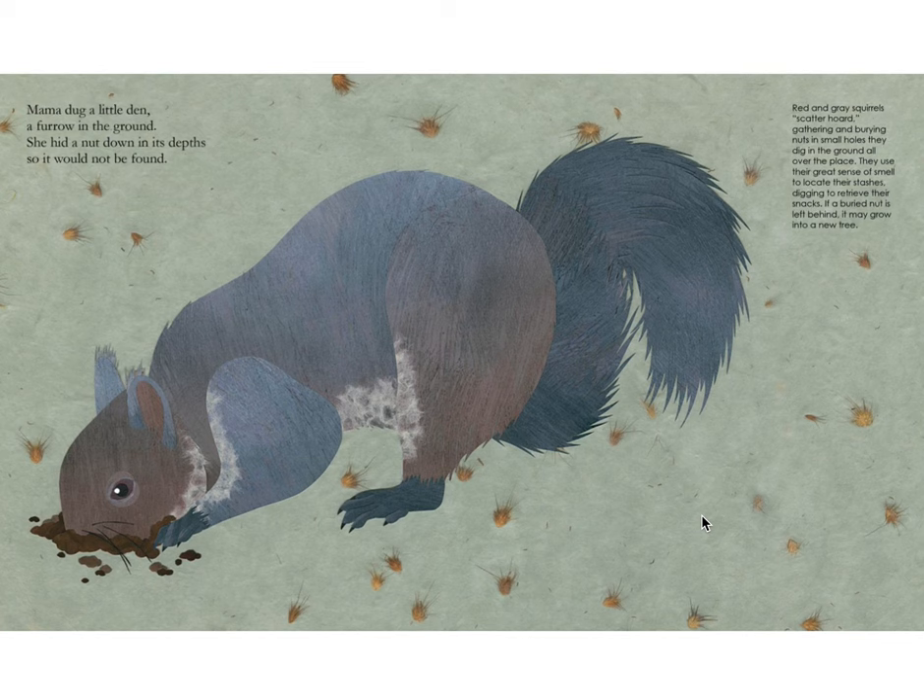Mama dug a little den, a furrow in the ground. She hid a nut down in its depths, so it would not be found. Red and gray squirrels scatter hoard, gathering and burying nuts in small holes they dig in the ground all over the place. They use their great sense of smell to locate their stashes, digging to retrieve their snacks. If a buried nut is left behind, it may grow into a new tree.